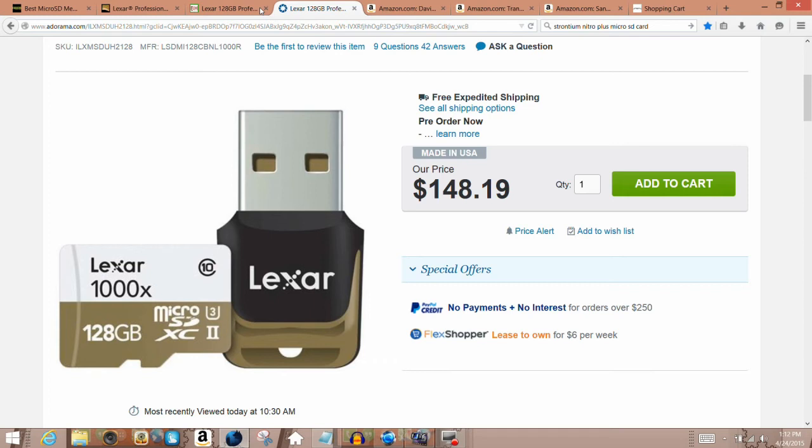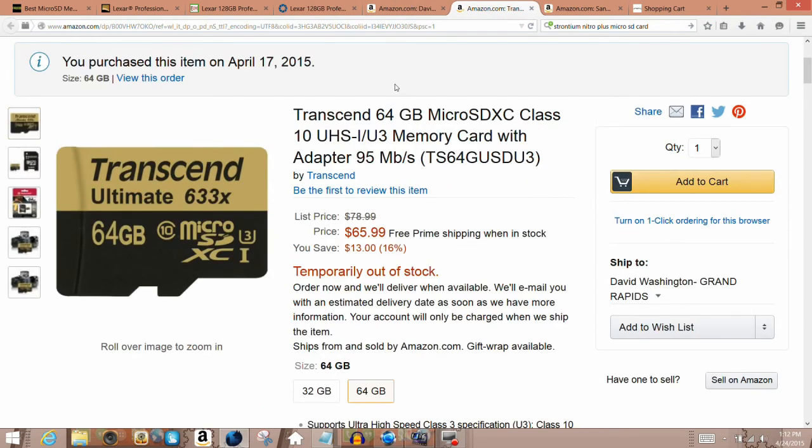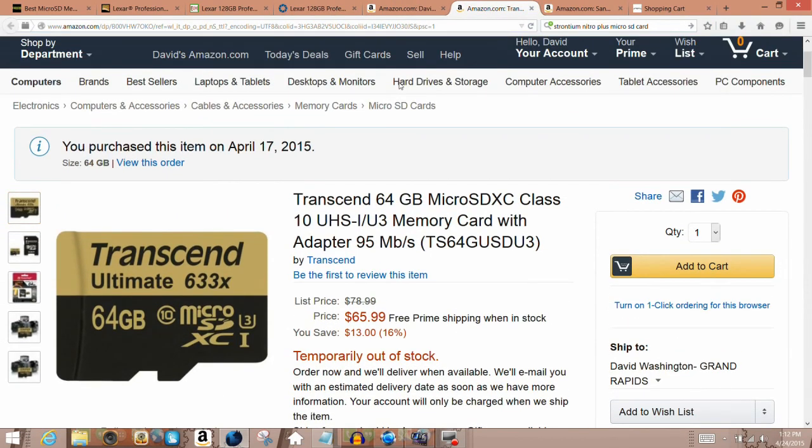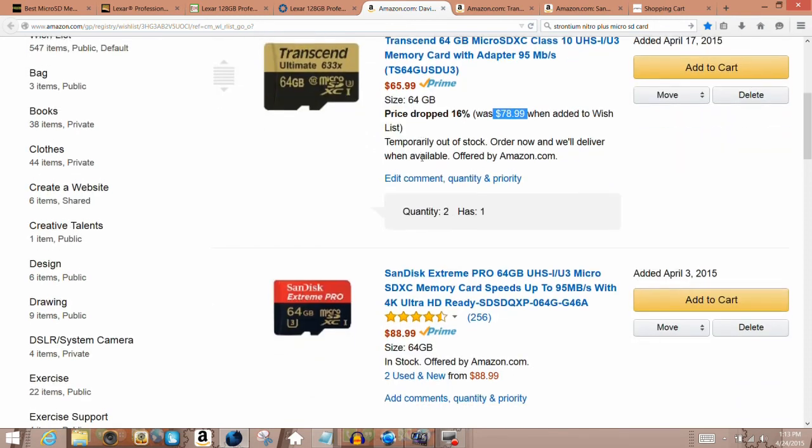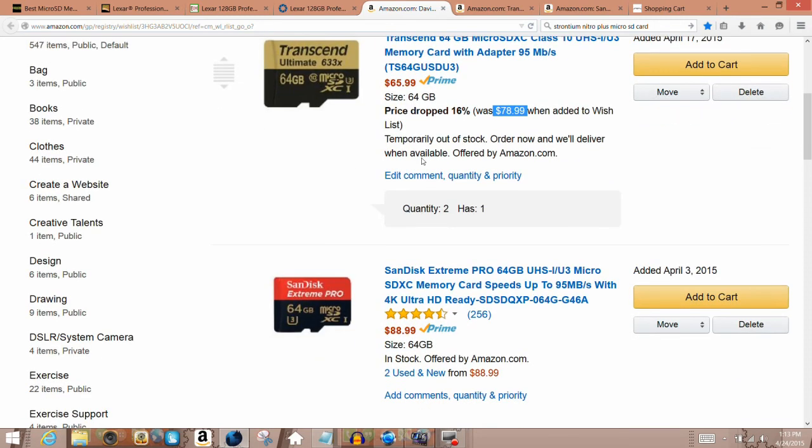The Transin 633x 64GB micro SD card is available on Amazon Prime for $65.99 — it used to be $78.99 — and comes with free two-day shipping. The SanDisk Extreme Pro 64GB was briefly on sale for about $60, but it's back up to about $88.99. It's still a great performing micro SD card and also comes with free Amazon Prime two-day shipping.